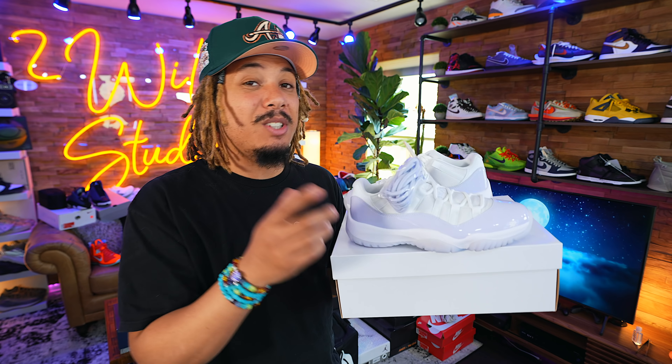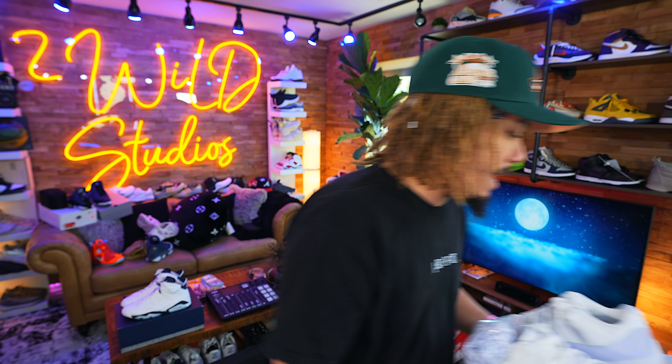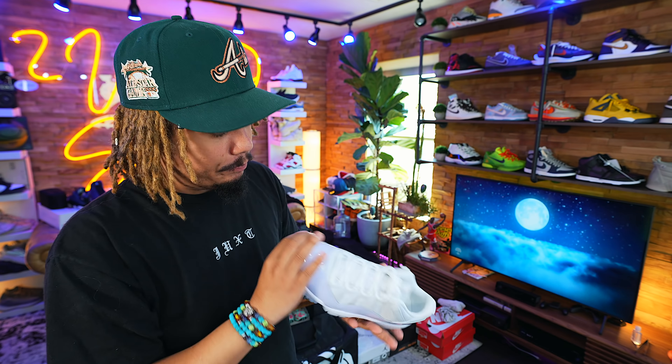Personally though I'm going to take a pass on them. This is a size 10 which says 8.5Y — I'm pretty sure the equivalent of an 8.5 in men's, or maybe 8. I guess they're saying 8.5 youth — I don't really know, that's something different I've never seen them do before. They come with an extra set of laces, which is a little different for Jordan 11s in general, and it's that pure violet lace.